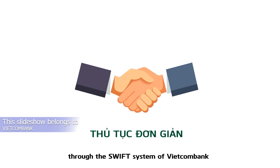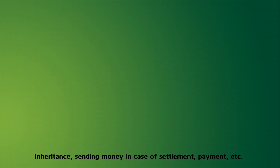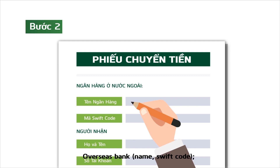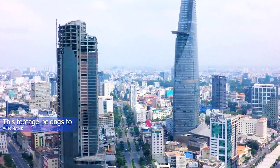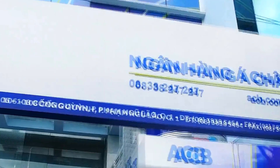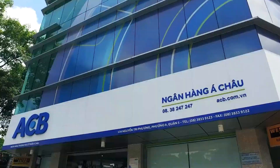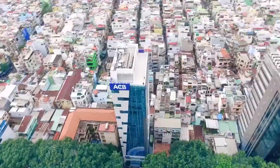Vietcombank is partnering with MoneyGram to offer overseas money transfer within 10 minutes. They have a network of more than 400 transaction points across the country and can handle money transfers to up to 196 territories. You need to provide your ID card and all supportive documents to make that transfer. The second bank I recommend is ACB, which provides fast overseas remittance service through the SWIFT system, helping you transfer money abroad easily — you can make a cash deposit in foreign or Vietnamese currency at any ACB location.